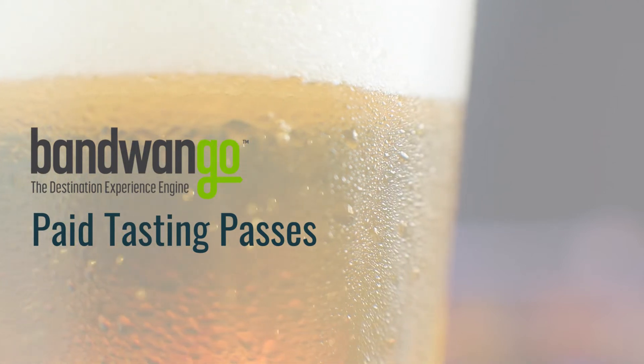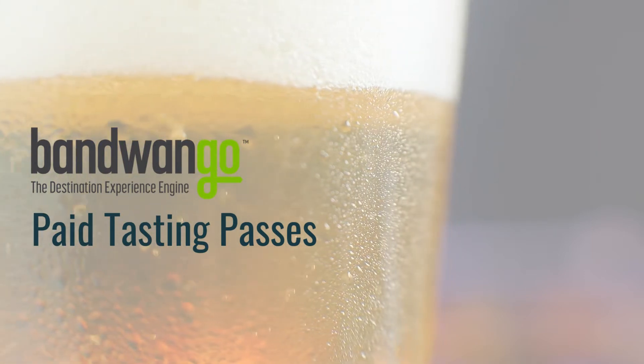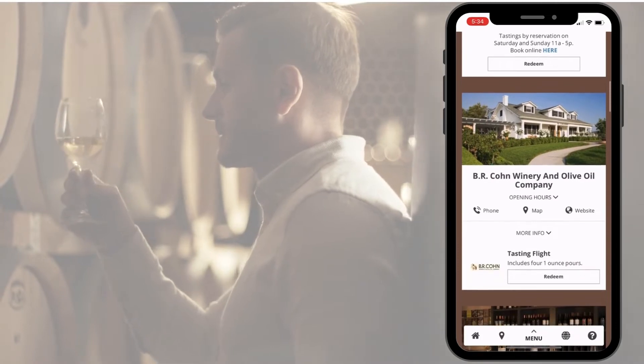Paid tasting passes help communities combine their craft cocktails, beer, wine, spirits, or even food into mobile passports. These passes deliver flight vouchers or food vouchers directly into the consumer's hands.